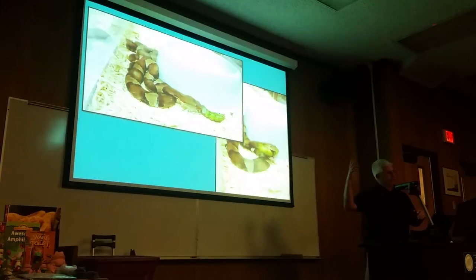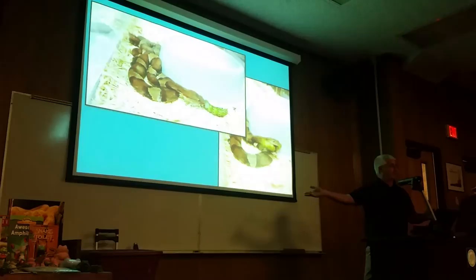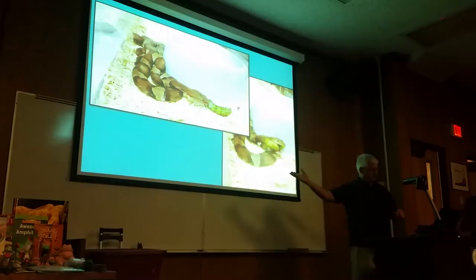Most of the time, copperheads and other vipers are fed in a kind of zoo setting. I did a talk for IHS on vivid applications for captive management of copperheads and these pit vipers in captivity in a zoo sort of surrounding.